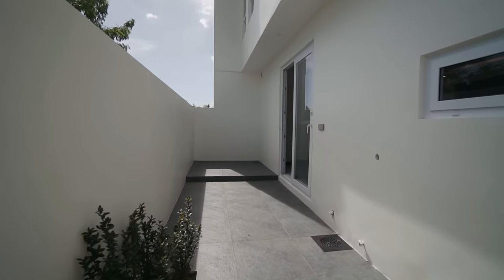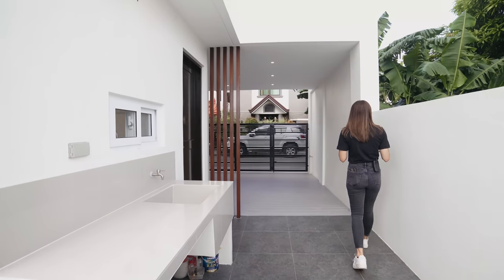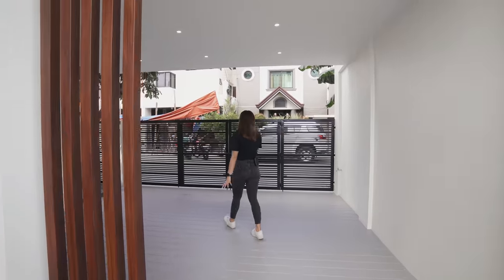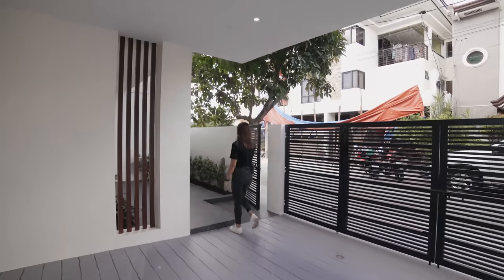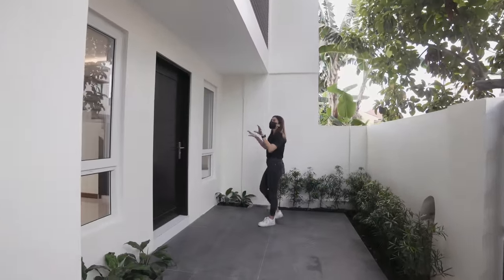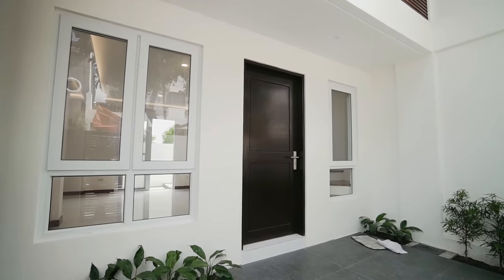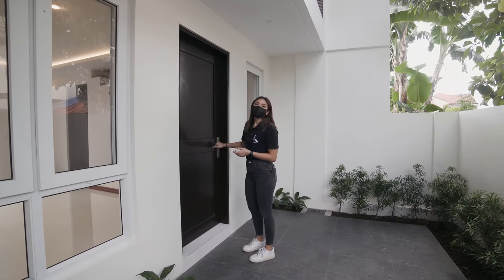And you know what, this part of Greenwoods is actually very quiet — it's more relaxed here. So back to your carport, we move on over here to the main entrance. Just a few steps and you're at your main entrance. You have two — technically three windows right here, right beside your door. Let's take a look at your new home.